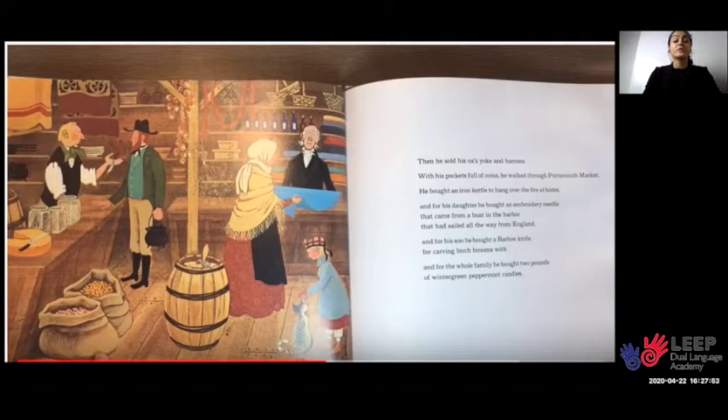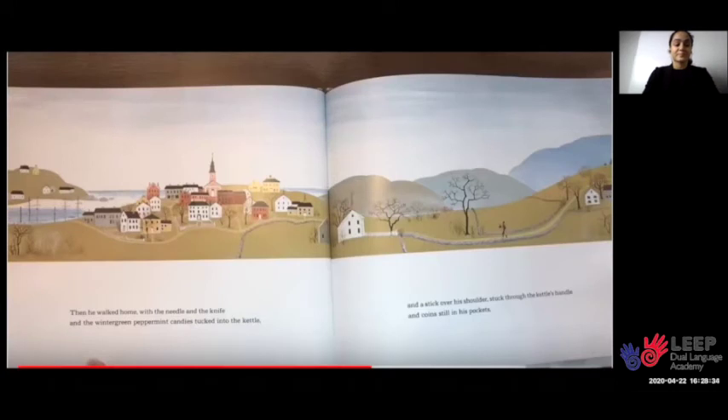Then he sold his ox's yoke and harness. With his pockets full of coins, he walked through Portsmouth Market. He bought an iron kettle to hang over the fire at home. And for his daughter, he bought an embroidery needle that came from a boat in the harbor that had sailed all the way from England. And for his son, he bought a barlow knife for carving birch brooms with. And for the whole family, he bought two pounds of wintergreen peppermint candies.